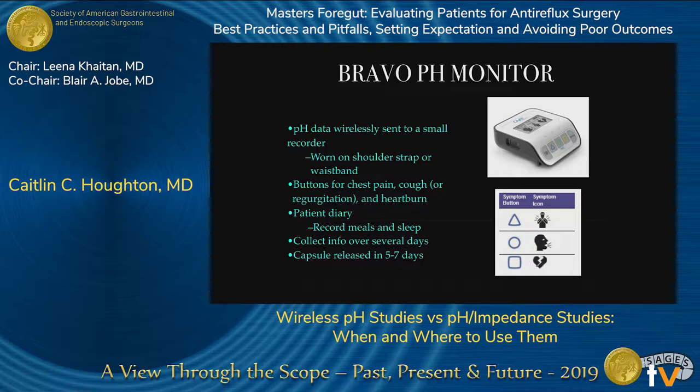During the testing period, the patient wears a wireless recorder on a shoulder strap or wristband, tracking their symptoms throughout the whole testing period. There are buttons to press for chest pain, cough, regurgitation, and heartburn. They also record a diary of all their meals, when they're supine, when they're laying down, or taking a nap overnight. All of that information is collected and analyzed, then the capsule is released or sloughs off in five to seven days and is excreted.